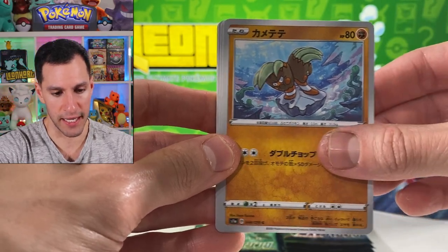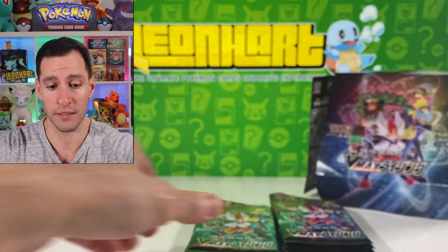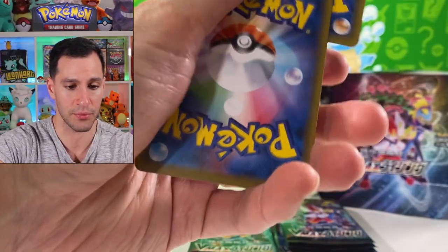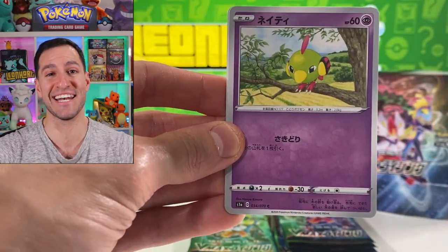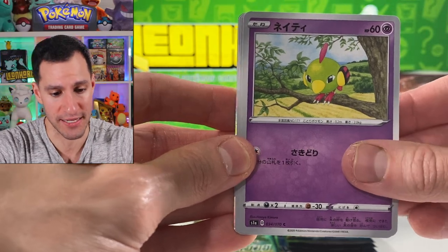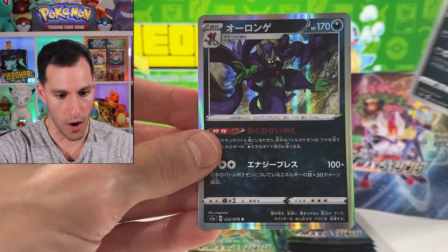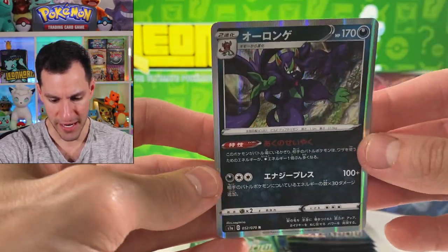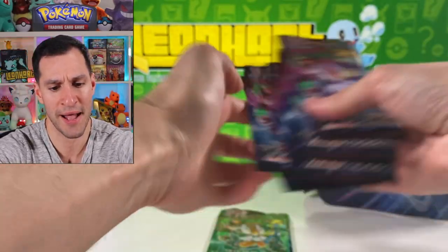I gotta say that box is absolutely beautiful. I'm still hoping for something incredible even though the Sonia full art card was gorgeous and I'm very very happy about that pull, and the two V Max cards. Cramorant — oh there's something — wait, it's a Natu, how do you do! It's pretty rare, there's only the second time we pulled one. Magikarp, yeah there he is again! Oh, I think that's the Grimmsnarl one — very creepy. And there he is — holographic.